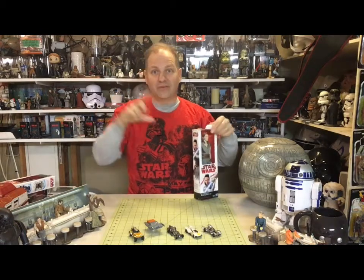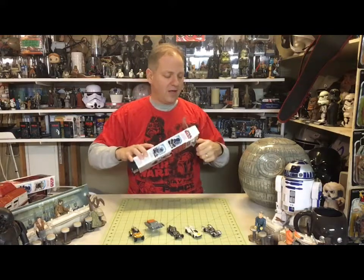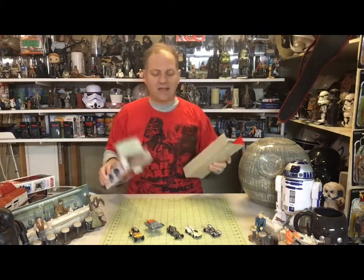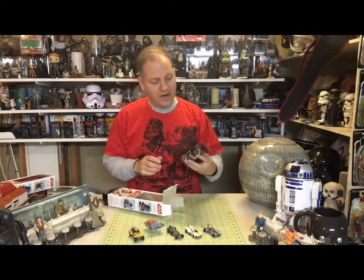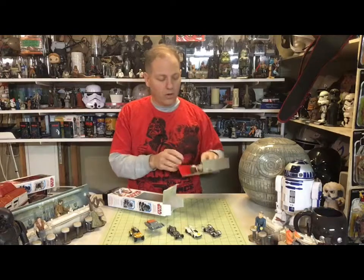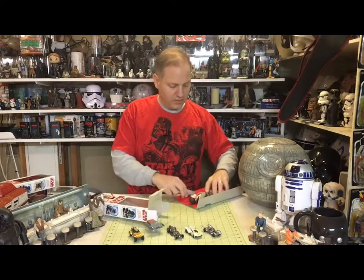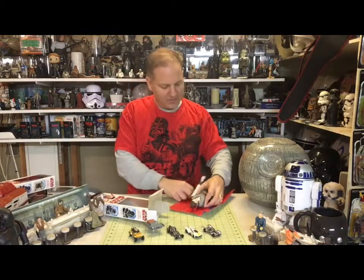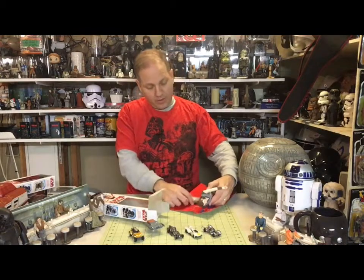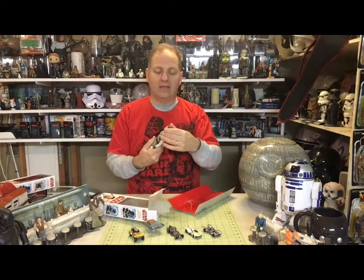You look at the Hot Toys figures and then you look at these and you're like, well, the level of detail — they're more expensive and more high end. So when these new Hasbro ones started coming out, I thought: do I want to start collecting these again? We already have a lot of the ones from like 20 years ago. But I actually watched another YouTube channel where somebody was reviewing them and I thought they look interesting. Maybe I will get a couple to have as part of the collection. So I'm going to start with Rey.